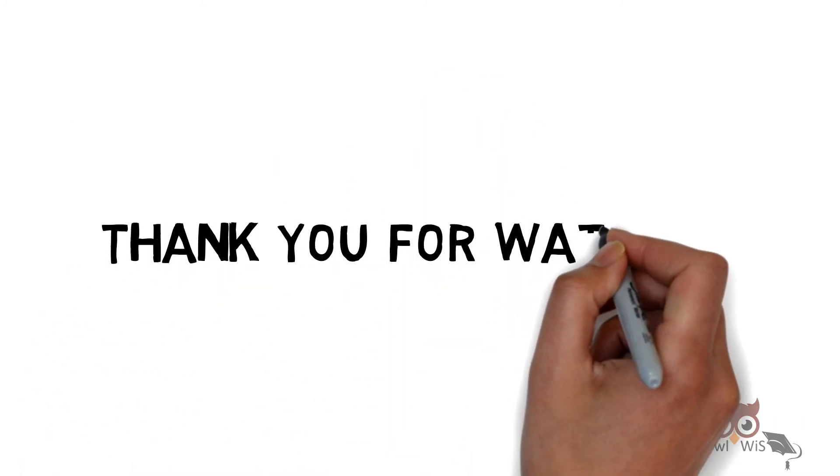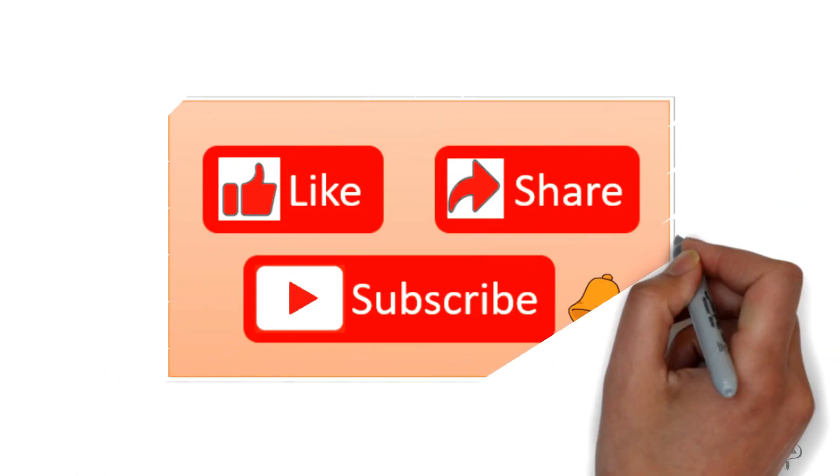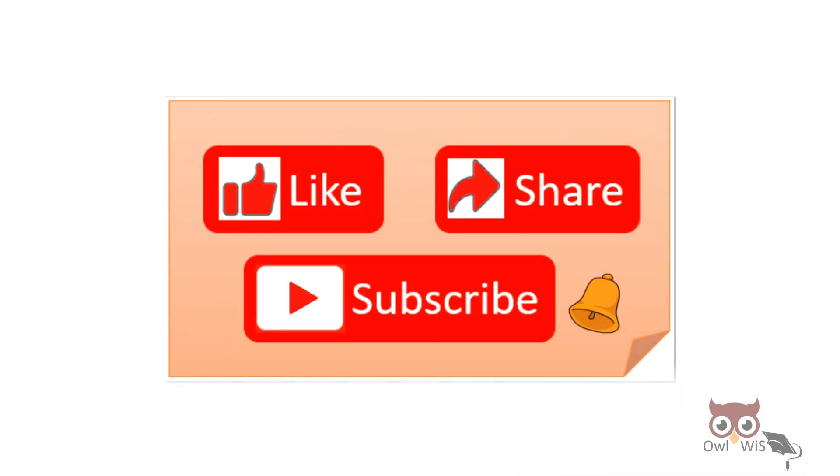If you like the video, do like, share, and subscribe. Also press the bell icon to get notified.